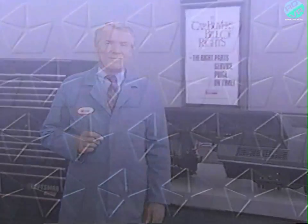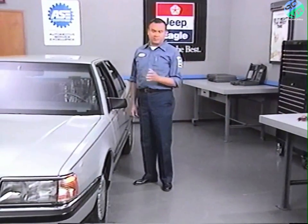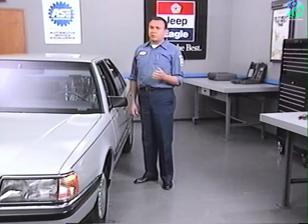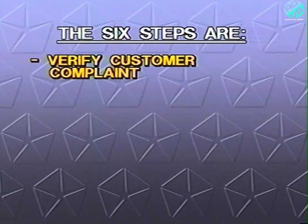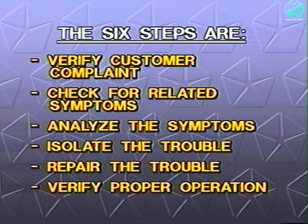That was a description of the component and harness layout of the lamp module control lighting system. Next, our technician will diagnose some lighting system problems. The first system problem deals with the following customer complaint: the park, tail, marker, and license plate lamps can't be turned off. We'll use the six-step troubleshooting procedure to solve the problem. The six steps are: verify the customer complaint, check for related symptoms, analyze the symptoms, isolate the trouble, repair the trouble, verify proper operation.